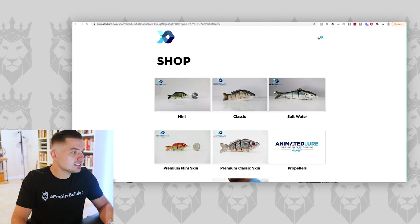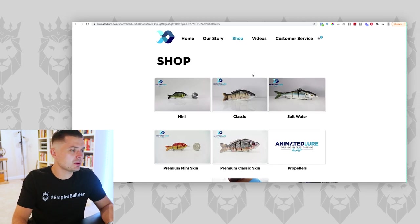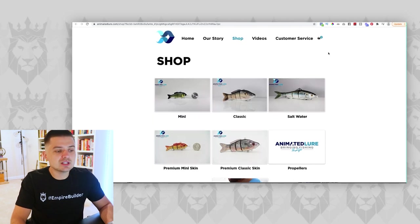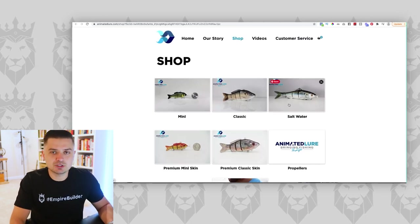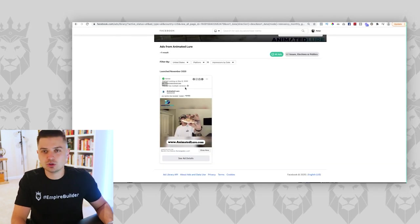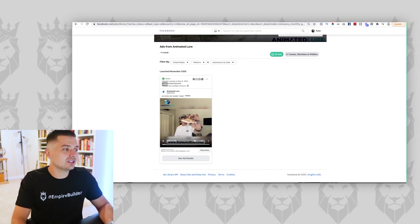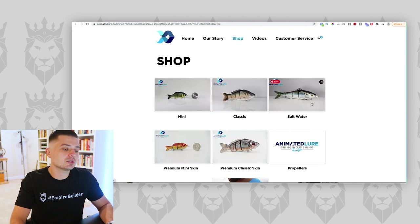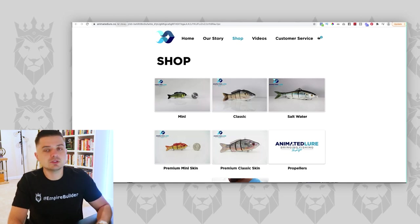When we click their advertisement, it sends us to what looks like a basic Shopify or WooCommerce store — it sends us basically to their shop. Here's the issue: they have a couple of different variations. Those of you who follow eCommerce Empire Builders know that when you run Facebook ad traffic or any cold traffic, just send them to what you want them to buy. You just demonstrated this fishing lure in the advertisement — why are you sending me here? Now I have to decide: do I want the mini, the classic, the saltwater, the premium classic, or premium mini? When you run advertisements, you must drive traffic directly to the product you're demonstrating.